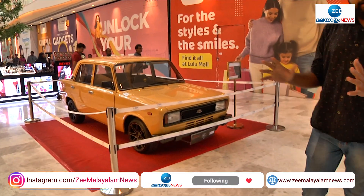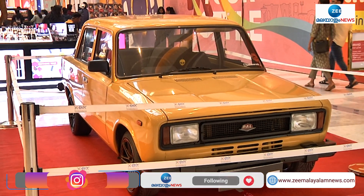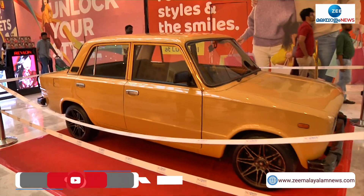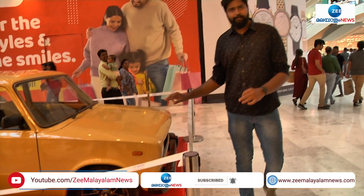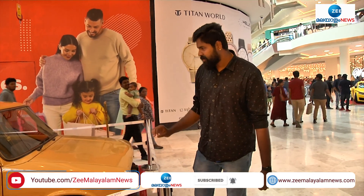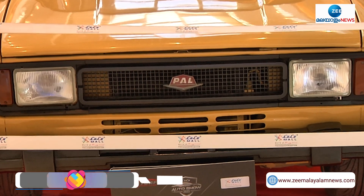We are going to look at a vintage car in India. There is a car built as a Fiat 118 N2 — a Polish car. We are going to look at a 3-cylinder car in India, and we are going to compare it to an 8-cylinder car. This particular car is a 2-cylinder car.